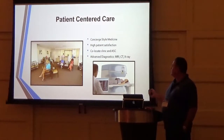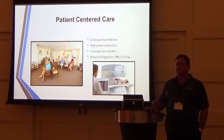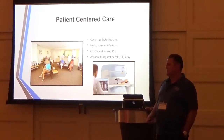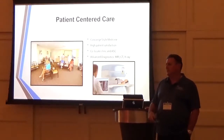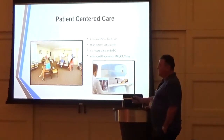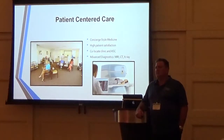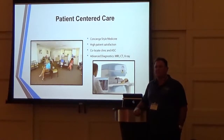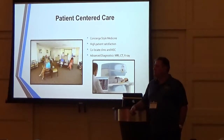This is a patient-centered care model. Why did I do this? I did this because I was going crazy trying to do cases at the hospital. It seemed like every day there was another issue — whether it was block time, politics, getting new equipment, or my implants. They threatened not to let me use the implants I felt were best for my patients, ones I'd been using for six years.